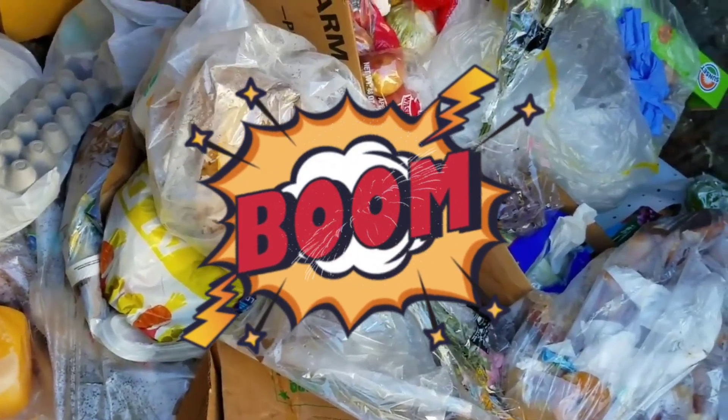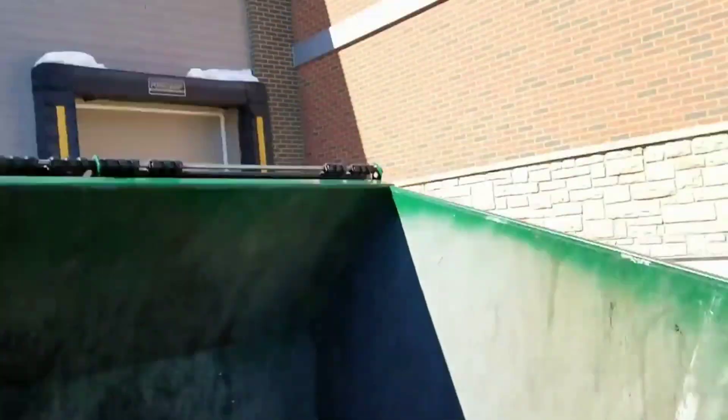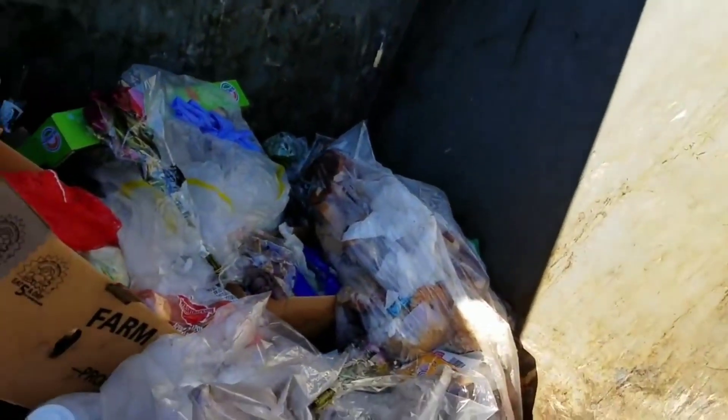I'm just scoping it out guys, just scoping it out. Let's see what we can find in here today.